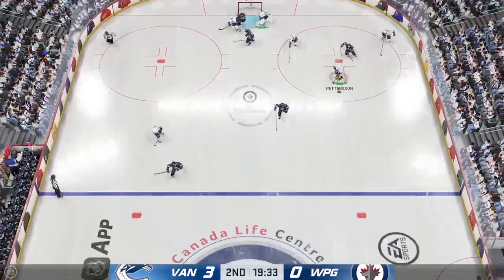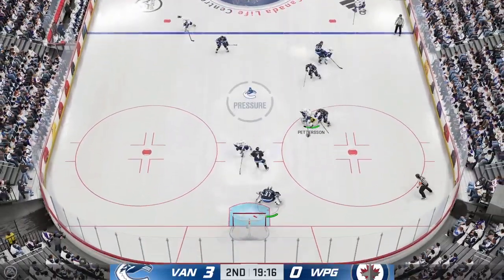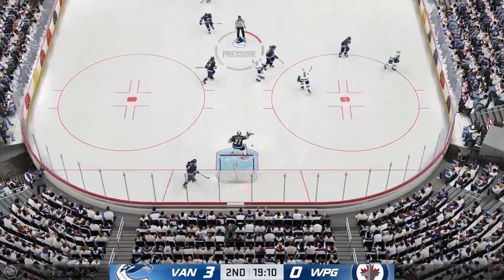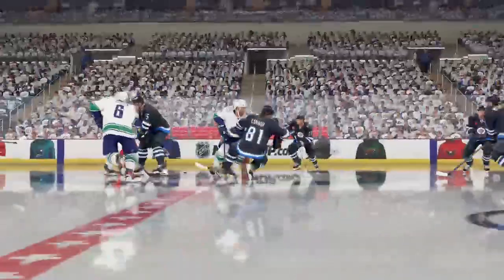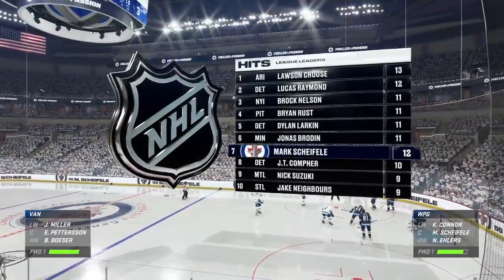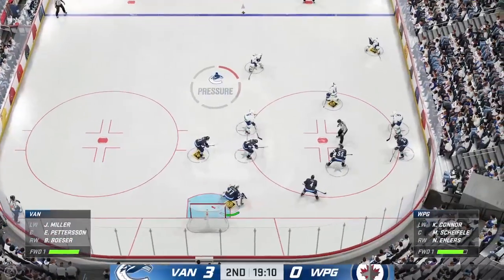We've got 20 minutes under our belts in this one. How do you sum up the performance? The Jets have been terrible in their first 20 minutes — they're getting blown out in all areas of the game, and that was just a lack of preparation right from the start. Vancouver's been all over them here in this second period. Just look at the score, and they have dominated in the shot clock too.